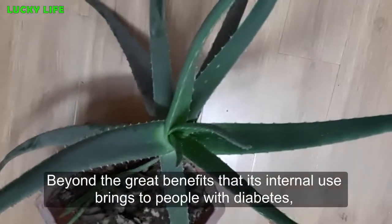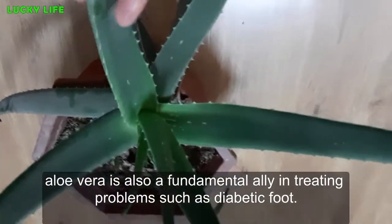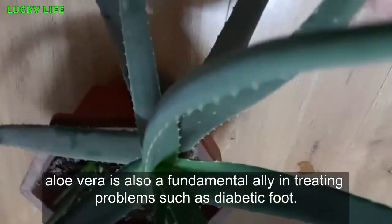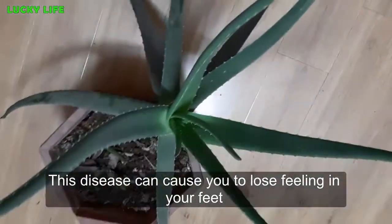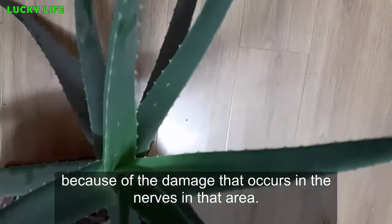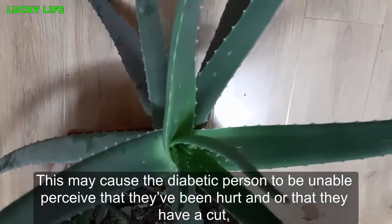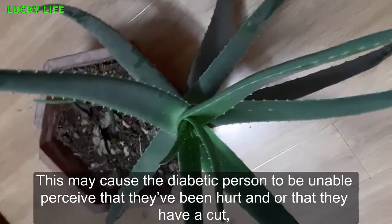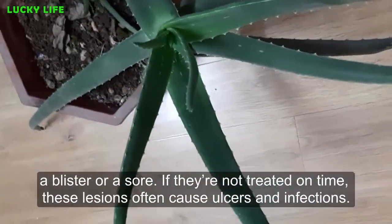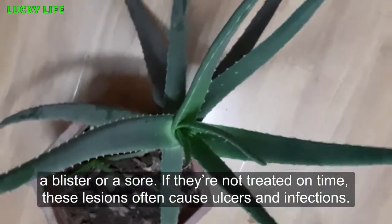Treatment for diabetic foot with aloe vera. Beyond the great benefits that its internal use brings to people with diabetes, aloe vera is also a fundamental ally in treating problems such as diabetic foot. This disease can cause you to lose feeling in your feet because of the damage that occurs in the nerves in that area. This may cause the diabetic person to be unable to perceive that they've been hurt, or that they have a cut, a blister, or a sore. If they're not treated on time, these lesions often cause ulcers and infections.